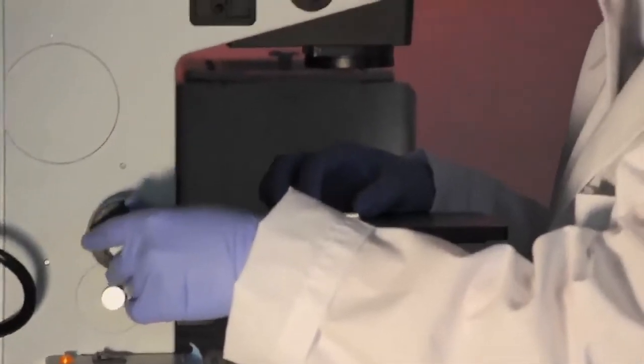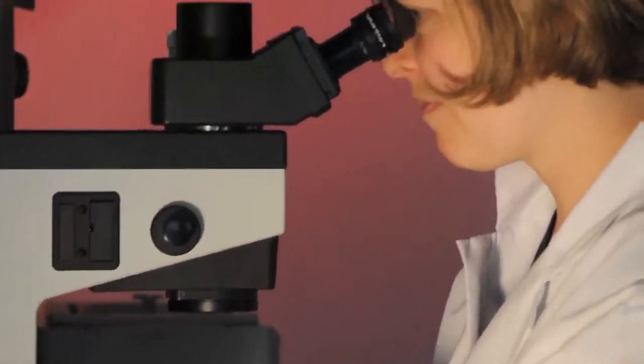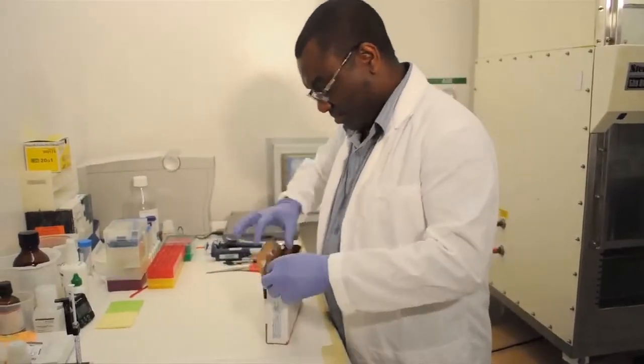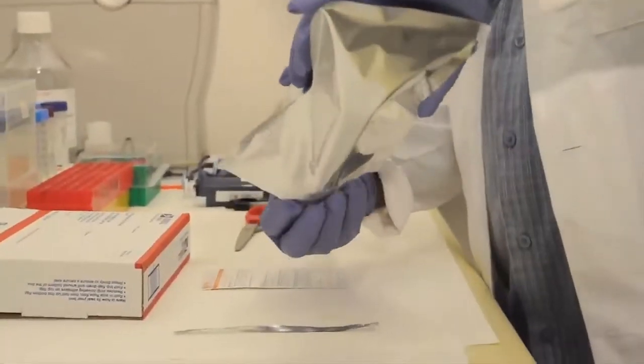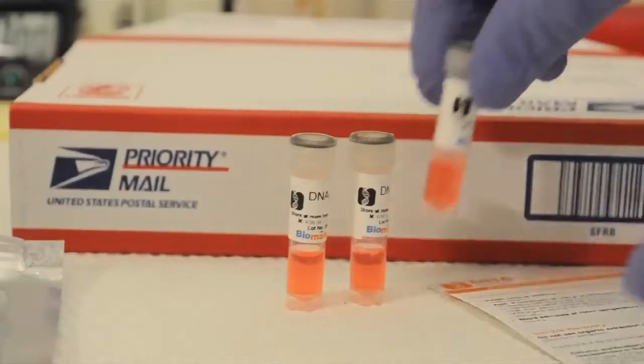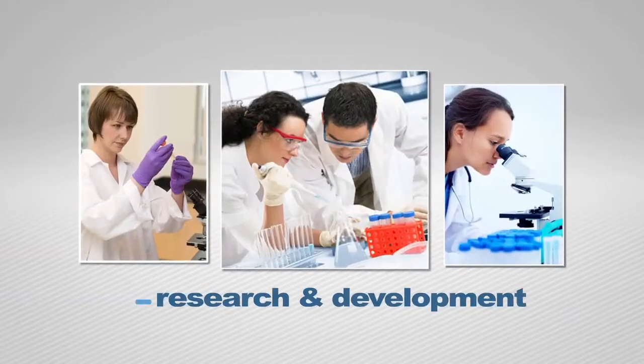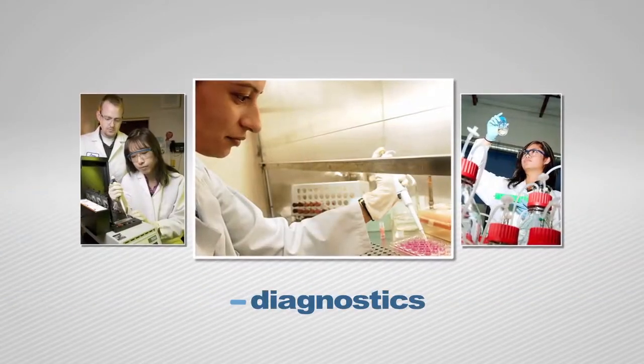Biomatrica's biostabilization platform offers a liquid format that provides immediate stabilization of DNA in tissues, cells, and biopsy materials with the convenience of room temperature processing and shipping. Biostability has a tremendous impact on all different biological sciences — from the forensics field, for research and development, for diagnostics, and especially in the future, we'll see a tremendous impact on the field of personalized medicine.